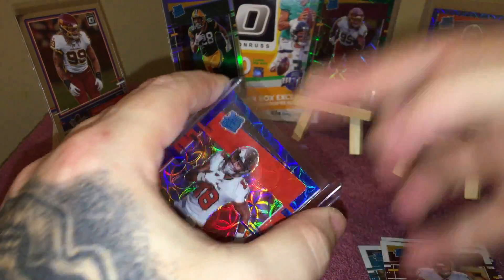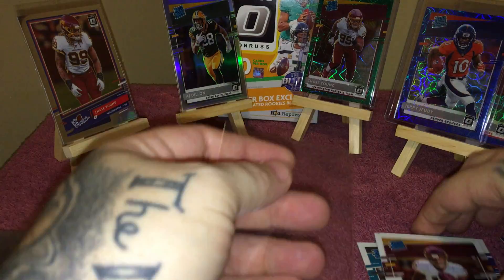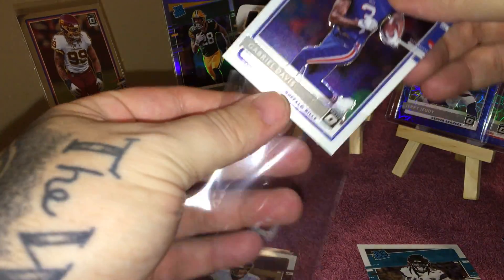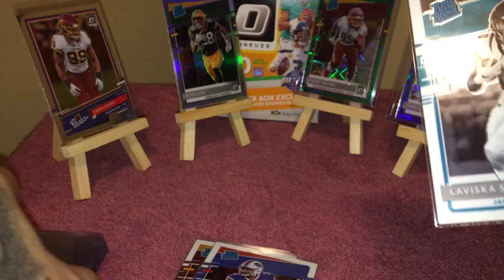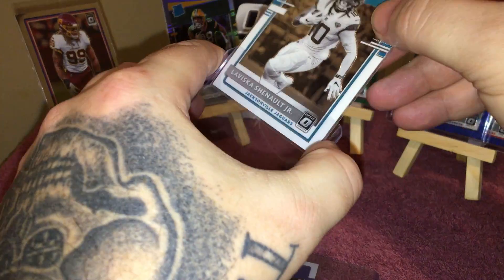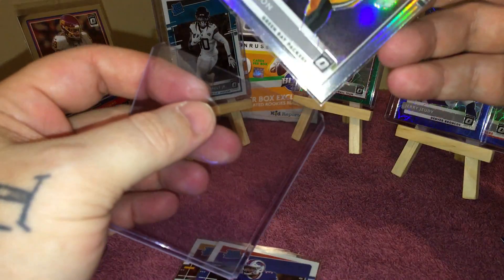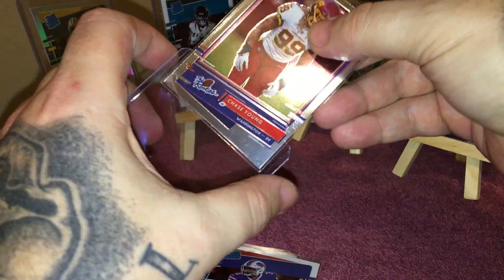We'll go ahead and top load Tyler Johnson — you never know what's going to happen with him, and being a blue scope you never know. I do at least soft sleeve all my rookies, even the non-rated rookies — the normal rookies I always soft sleeve, because you never know when you're going to have a Tom Brady case. AJ Dillon hollow. LaVisca alternate variation, Chase Young — the rookies.